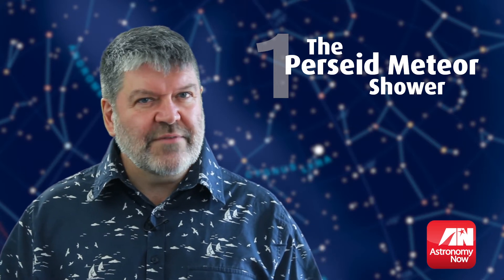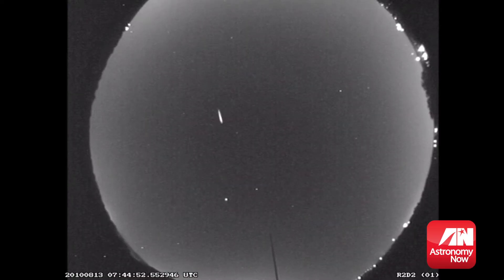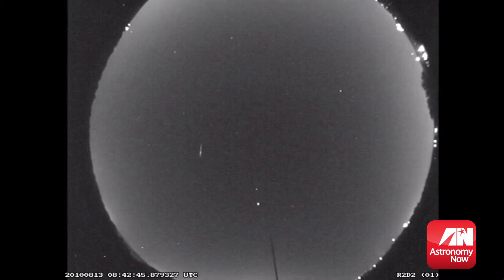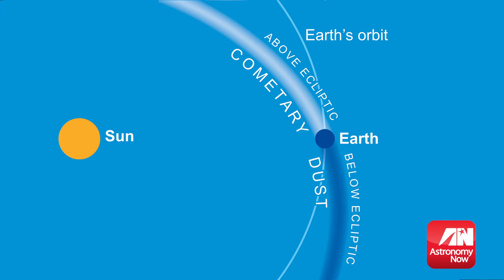The moon is glorious whenever you get to see it, but as far as meteors are concerned, it's simply too bright. For this year's Perseid event, it will spend most of its time below the horizon, meaning uninterrupted views of even the faintest of shooting stars. Left behind after comets have travelled in towards the sun, these tiny specks of dust form clouds that the Earth ploughs into.